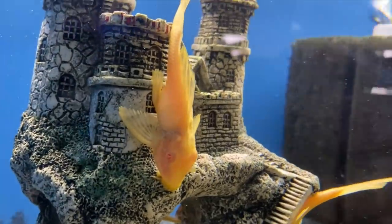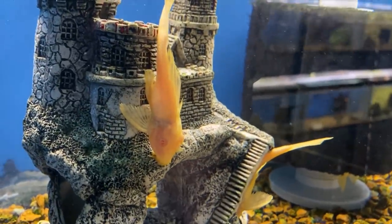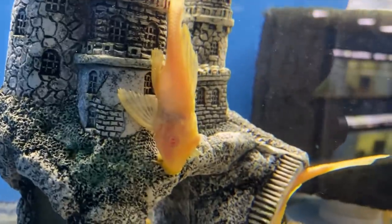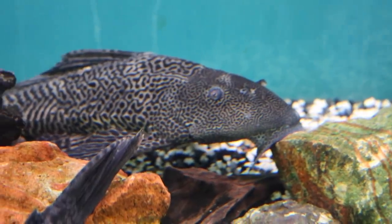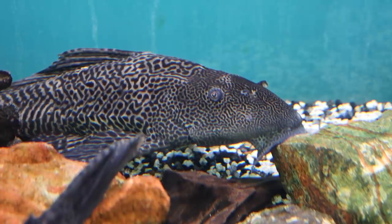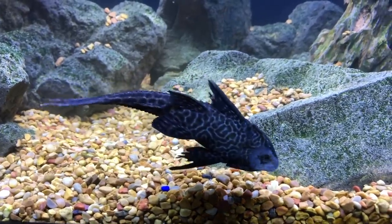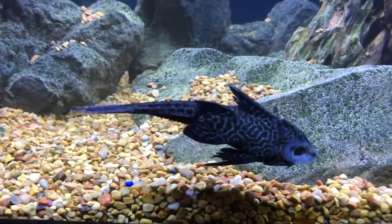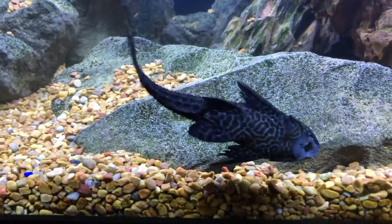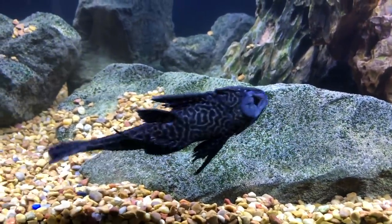Common plecos are catfish and they're constantly looking for the next high-protein thing to eat, and if anything gets in their way they'll just move it and keep on going. These fish are much more powerful than you think and can be absolutely destructive to decorations or even the filtration. If you've ever kept one in a tank with a sponge filter, it's not uncommon to find the filter moved all over the tank and even disconnected from the air.